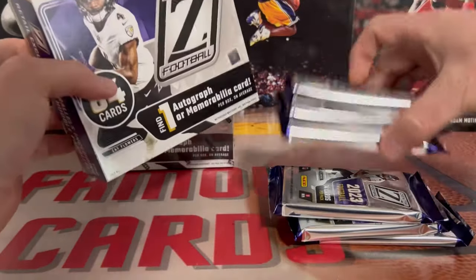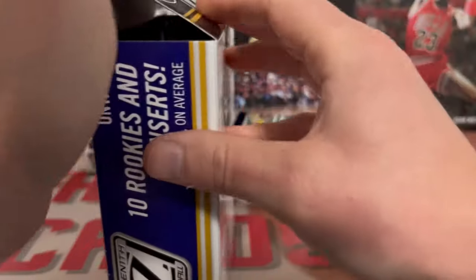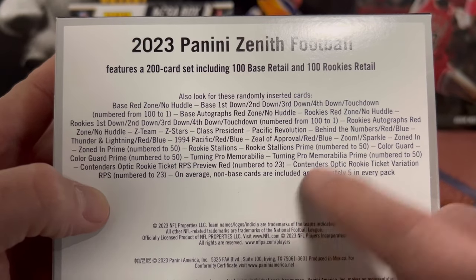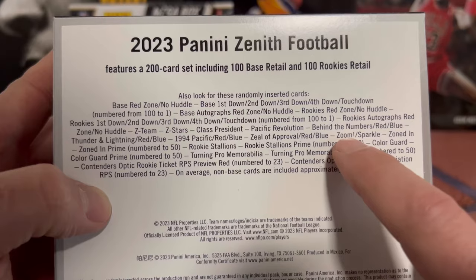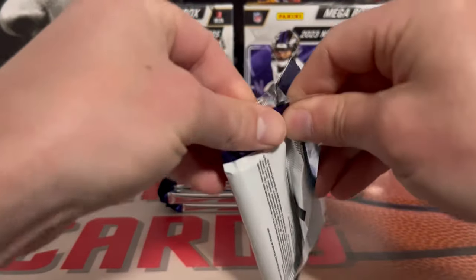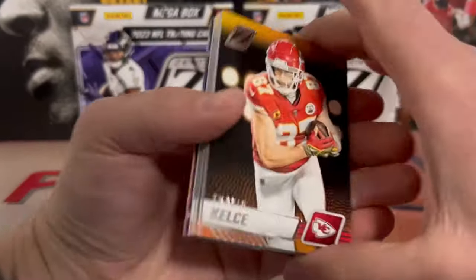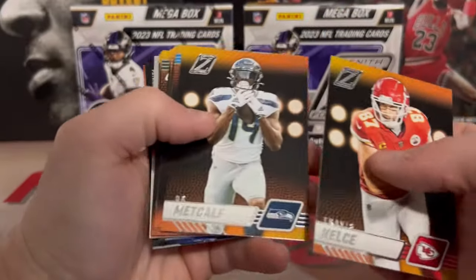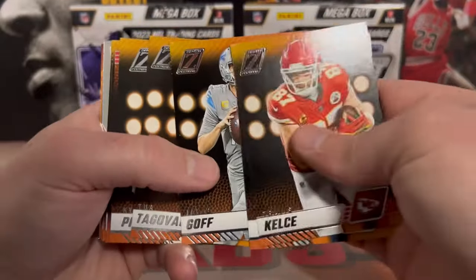In the blasters, they come out with a new somewhat of a case hit - super short print, A to Z. I'm not seeing A to Z in the Megas, so those zooms must be in the Megas and A to Z in the blasters. First pack here - we got Travis Kelce, we got a Metcalf, so you're going to get a bunch of base. We got Jared Goff, we got a Tua, Kyle Pitts, Clyde Edwards-Hilaire, we got a nice Brock Purdy, Christian Watson, Saquon, Joey B.